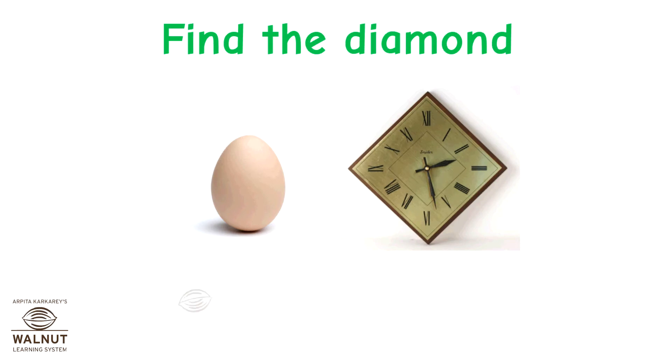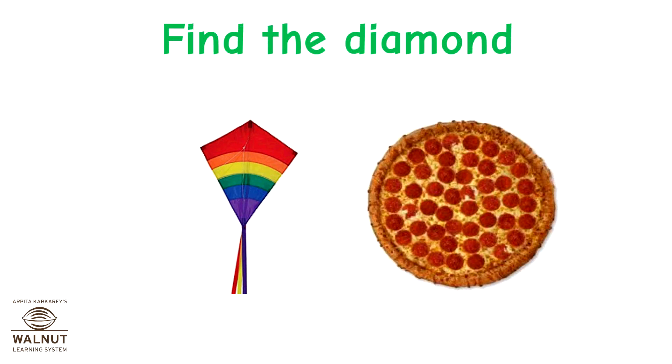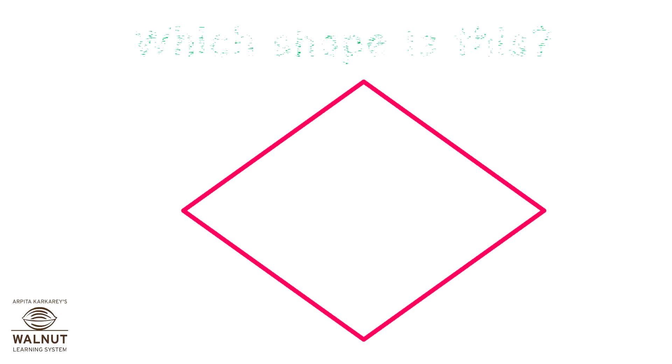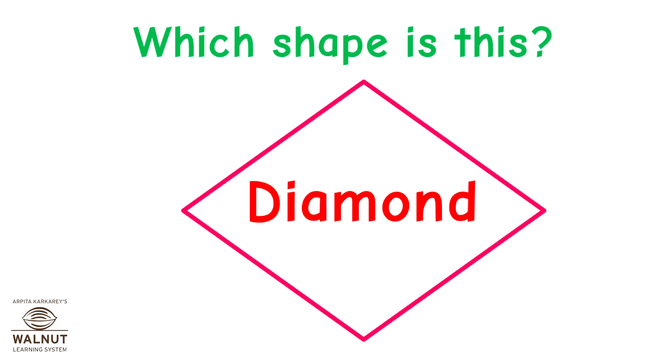Find the diamond. That's correct. Good job! Find the diamond. Which shape is this? It's a diamond.